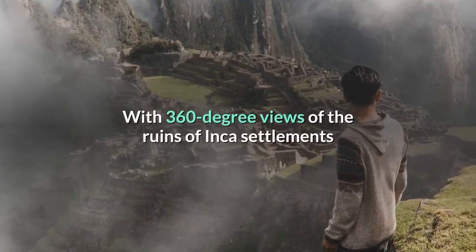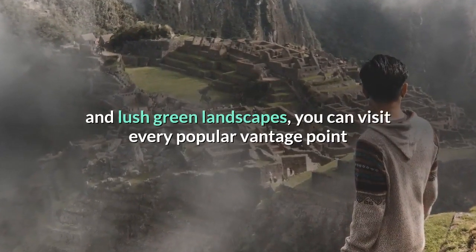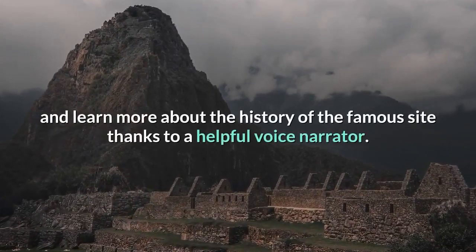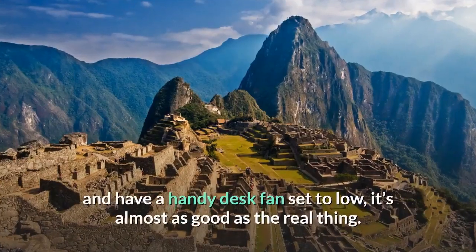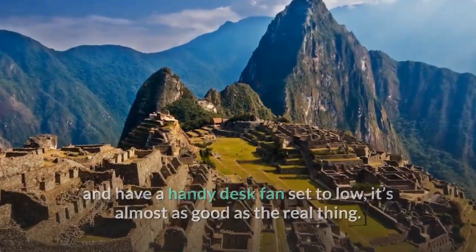With 360-degree views of the ruins of Inca settlements and lush green landscapes, you can visit every popular vantage point and learn more about the history of the famous site thanks to a helpful voice narrator. Okay, you can't feel the warm breeze around you, but if you turn on the heat and have a handy desk fan set to low, it's almost as good as the real thing. Almost.